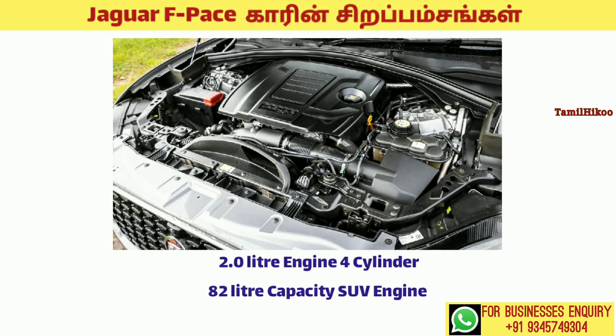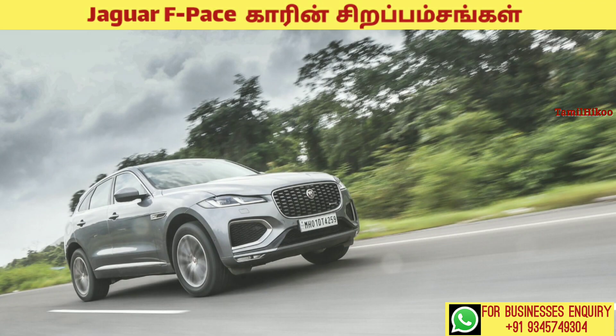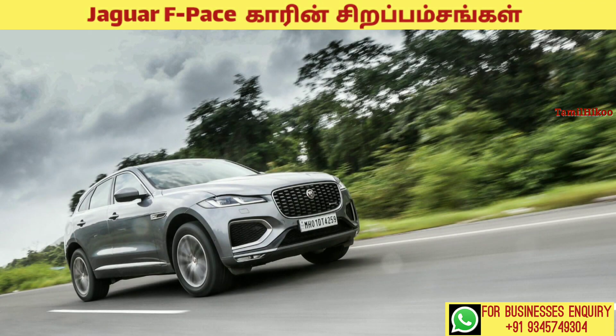Let's talk about the engine and mileage. This car has a 2-litre cylinder engine. It has a fuel tank capacity of 82 litres. This car has a maximum speed of 210 km/h.